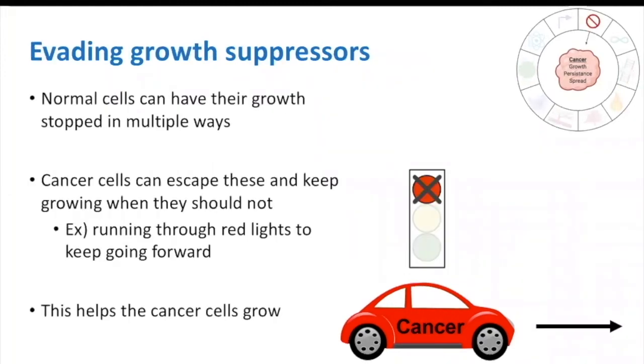Another hallmark in this section is the evasion of growth suppressors. Normal cells can have their growth stopped in multiple ways. Cancer cells have developed ways to escape these methods and keep growing when they should not. We can think of this as our cancer cell car developing the ability to escape or turn off red lights so that it can continue to drive and grow.